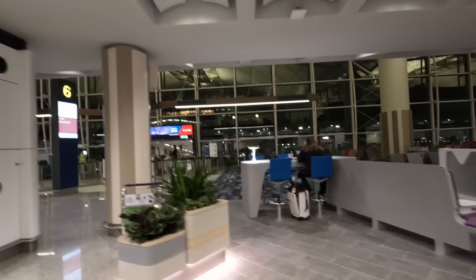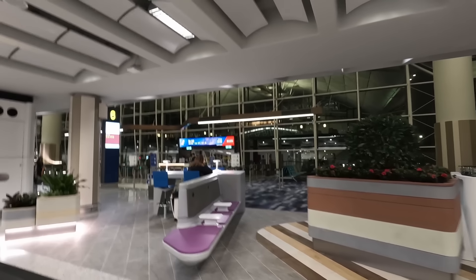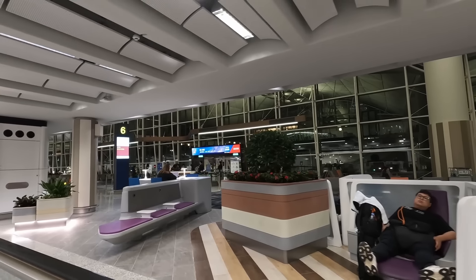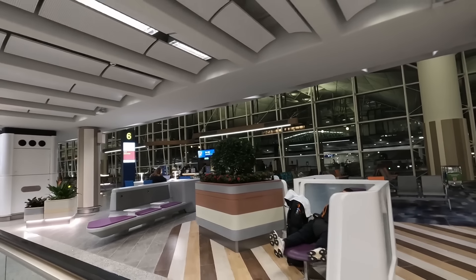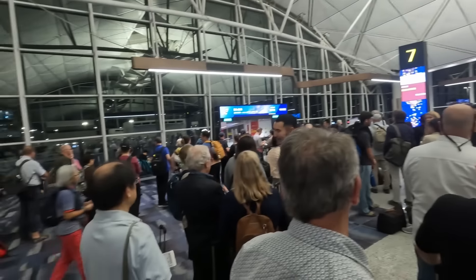With an 11 o'clock departure and an absolute final call being announced, I made it to gate 6, then gate 7. Boarding was very orderly with well-marked queues, but I think the hat tip goes to Hong Kong Airport rather than BA.